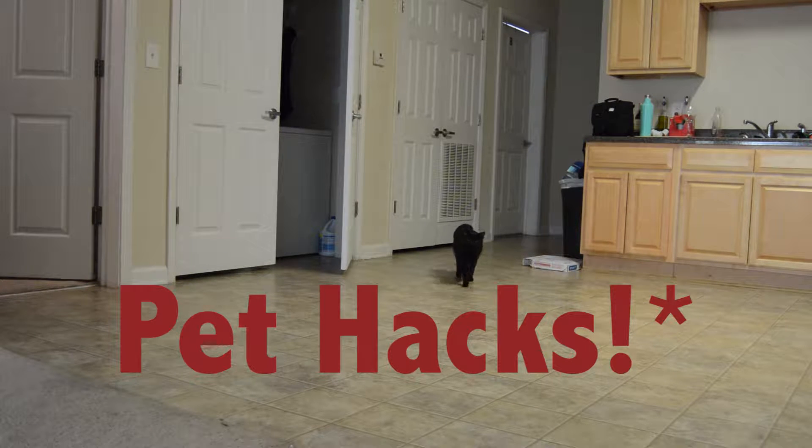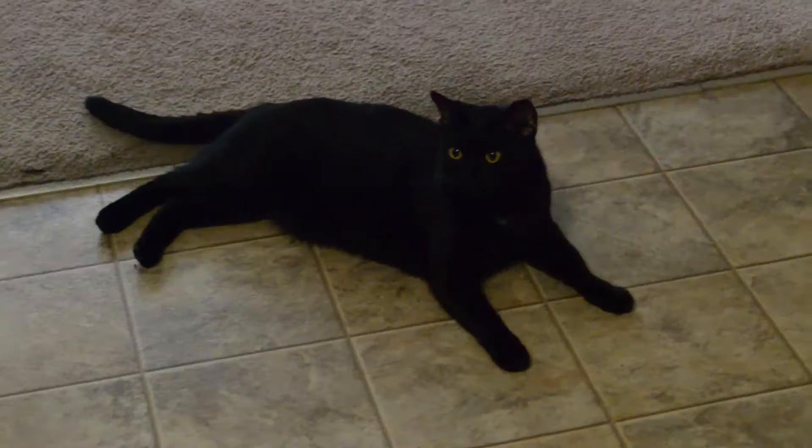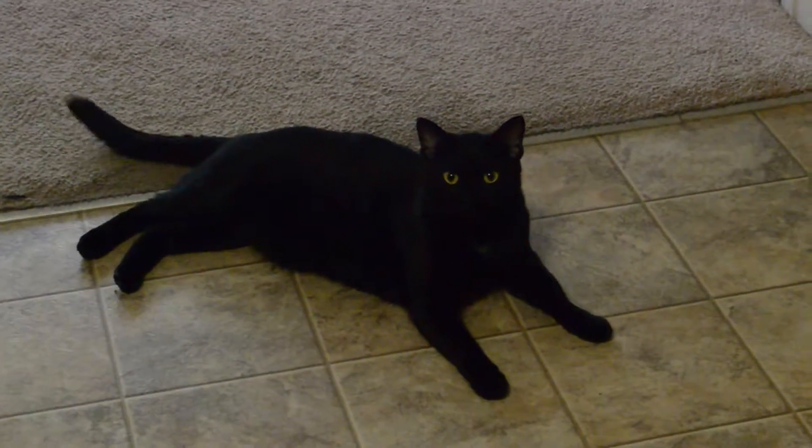Fur babies are great, but they're always getting in the way. Here are a few pet hacks that will save you some trouble.